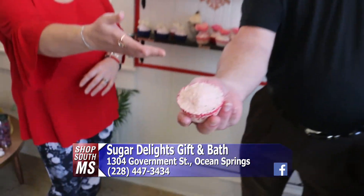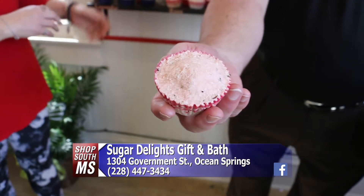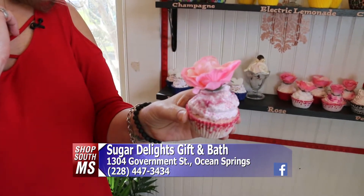You have some unique cupcake bath bombs as well. As a matter of fact, Eddie's got one over here. They kind of start out like this — this is the base, that's the actual bath bomb. But then they end up looking like this. This is our rose bath bomb with crushed roses in it and with a topper of a silk rose.